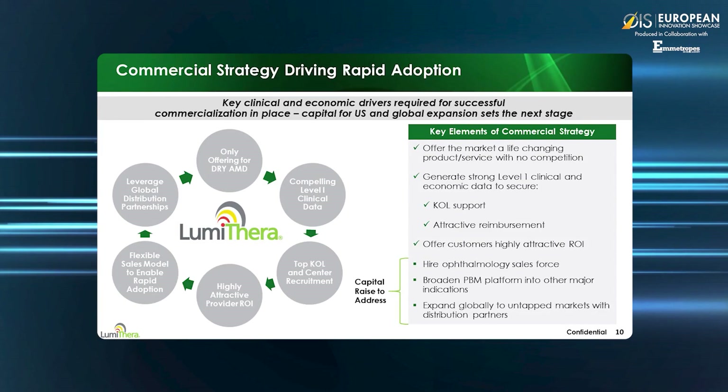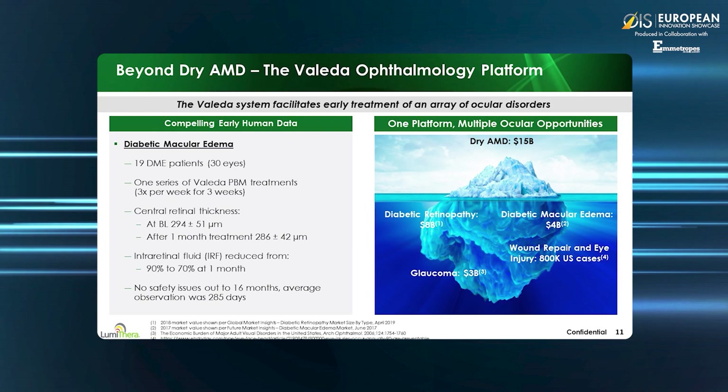Lumathera is focused to date on offering the Valeta for dry AMD, as we have generated a depth of level one clinical data. We've recruited top U.S. and European key opinion leaders as early adopters in clinical testing sites. The blended business model provides recurrent revenue to the company, a very attractive return on investment to the doctors, and a cost-effective treatment for a global population. We provide a flexible sales model with validation protocols expanding globally with established distribution partners in the ophthalmology area. We believe that diabetics with retinopathy and macular edema is another strong opportunity for the therapy, particularly those patients with early disease waiting for either injections or laser surgery. The market is over 500 million diabetics globally with an established 12 billion dollar market.